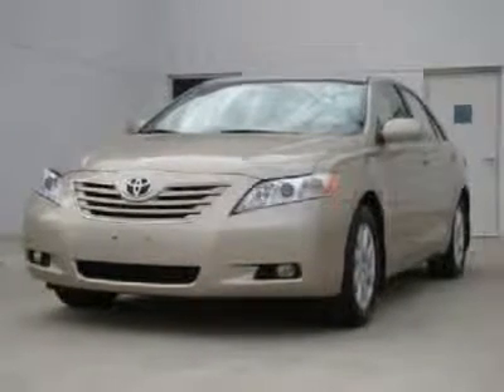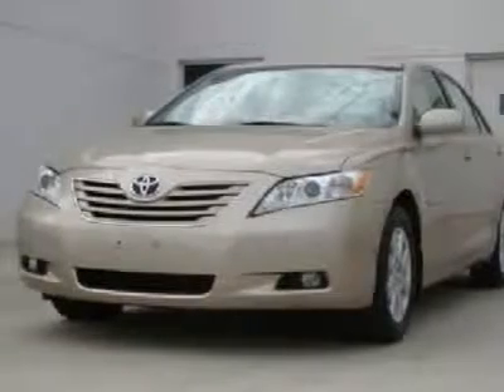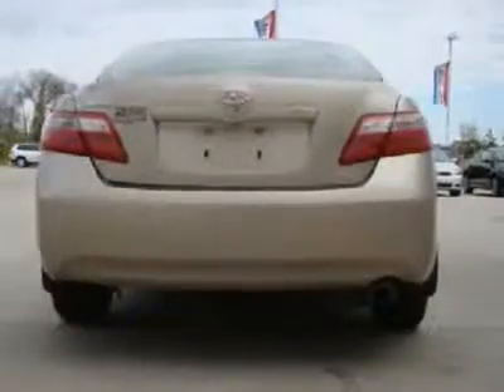You'll love this certified 2007 Toyota Camry. This is a car you'll want to take home. With 50,415 miles, it features automatic transmission and an exterior color of beige. Call us and be the first to open the car door today.